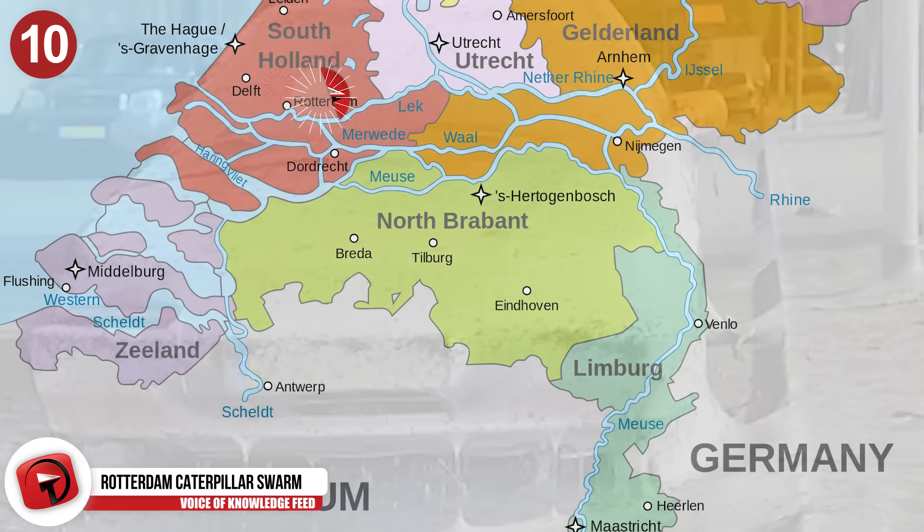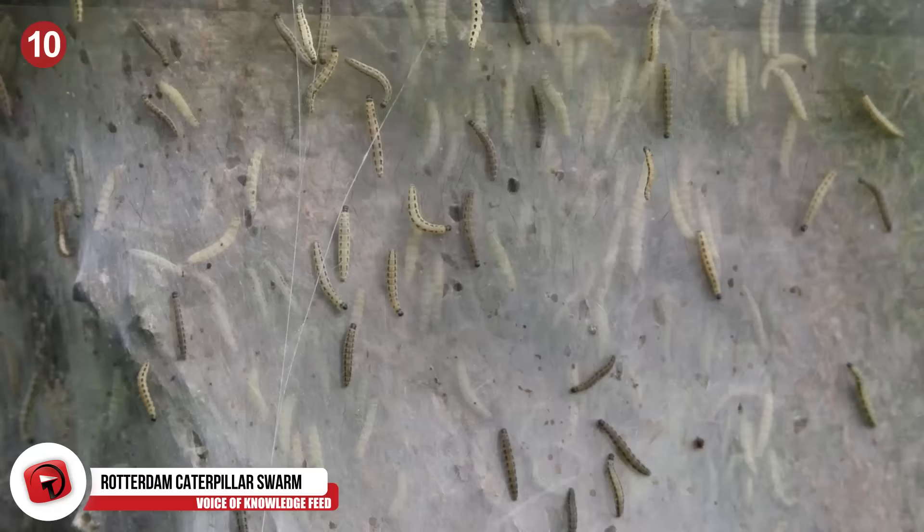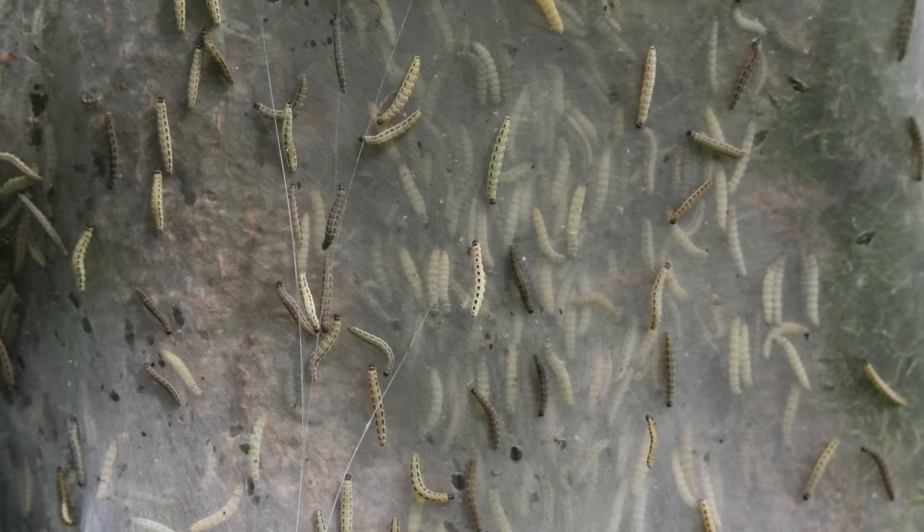Number 10: Rotterdam Caterpillar Swarm. In the Dutch city of Rotterdam, spindle ermine moths are really common. When they are still caterpillars, they are known for spinning webs like moths for protection against predators. Usually, they'll just eat all of the vegetation off of a tree and then find a nearby bush to create a web with hundreds of their cousins.